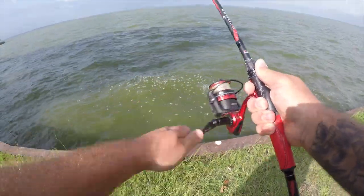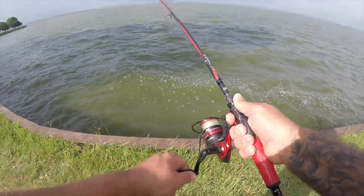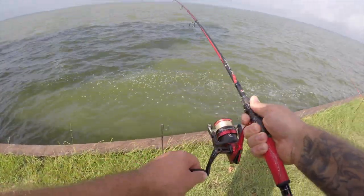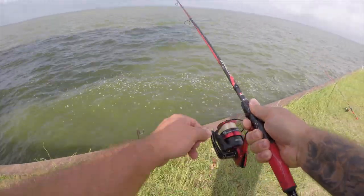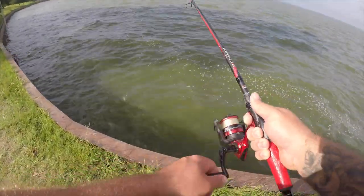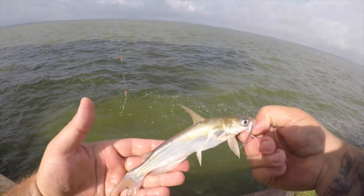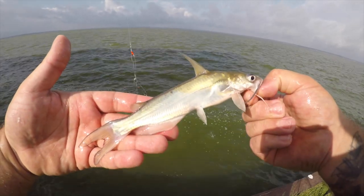We got a fish on. Feels like it's going to be little. Yep, he sure is. Another little bitty channel cat. There he is — little monster.